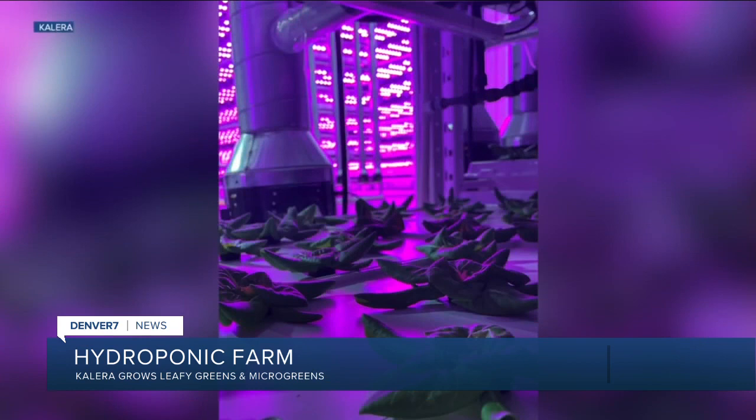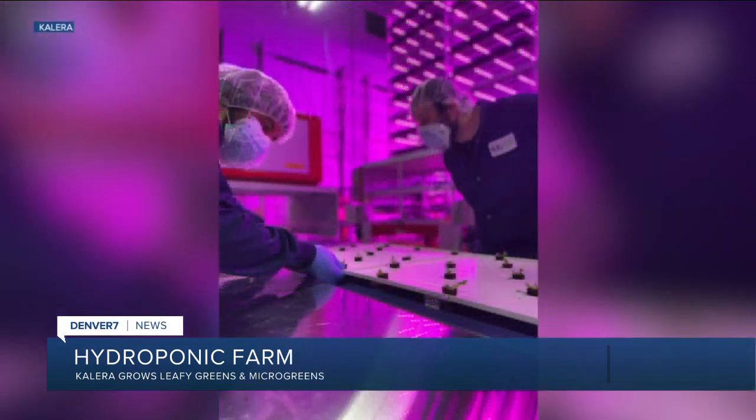Coloradans will soon get their leafy greens from a farm in Aurora. Calera uses vertical farming, and officials say the greens are grown clean with no pesticides or pathogens and get to the consumer fast. Denver consumers buying leafy greens at King Soopers were probably harvested maybe a day or two days before, and they do not need to be washed because they are clean from the beginning and they are fresher and more nutrient dense than